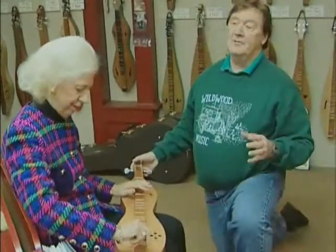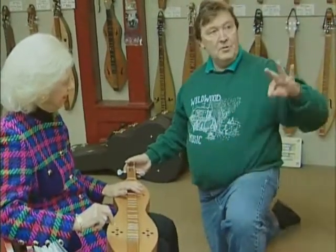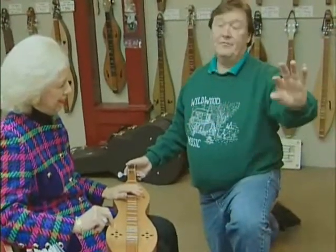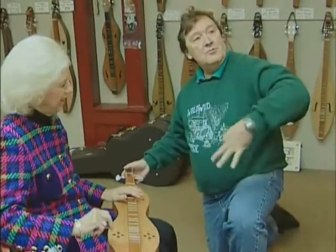Now you can always tell — one thing I find is you can tell that somebody's artistic. Because if they pull the pick towards them — I find that children and artistic people pull the pick towards them. Most adults strum away.